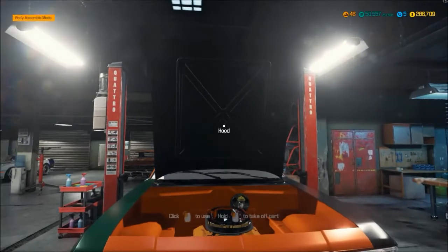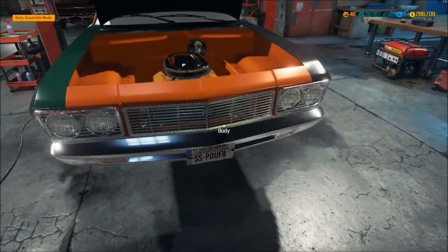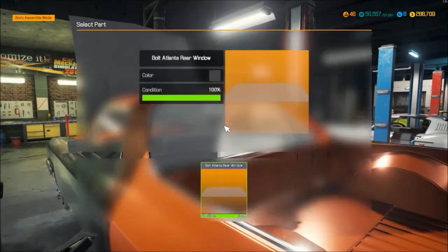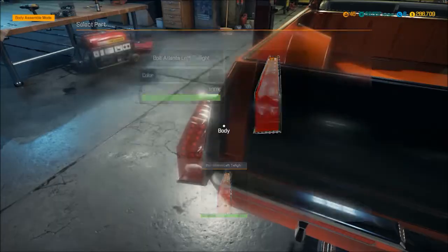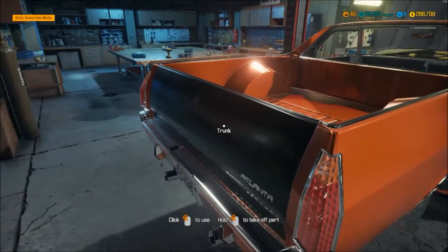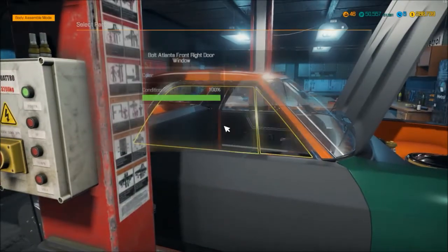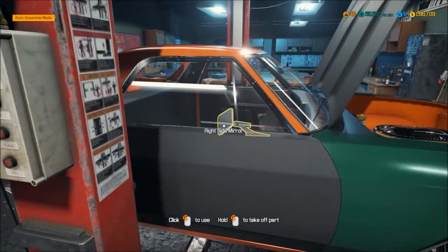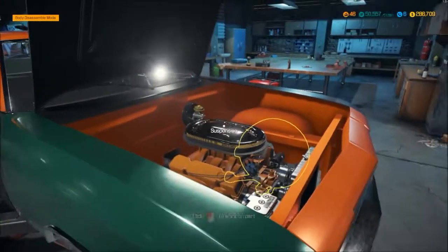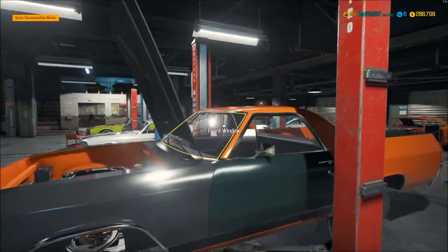We're just going to go ahead and start throwing these on. I don't want to ramble on too much and not do anything in the videos - I know I talk a lot but I enjoy talking. The different colored panels are the ones I found in the boneyard and repaired, which I think is really cool that they keep the original color. Like, that fender came off a green Atlanta at one time, and when you repair it, it is painted green. I really like that attention to detail rather than having it just turn black or back to the original body color of the car you're working on.